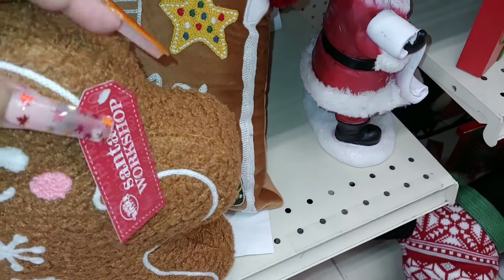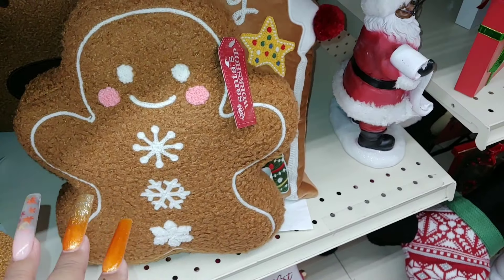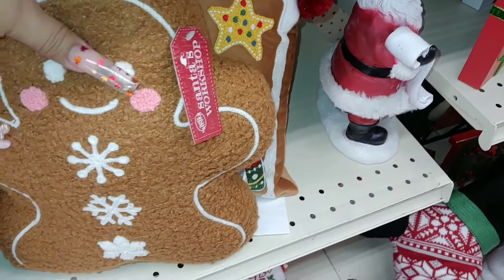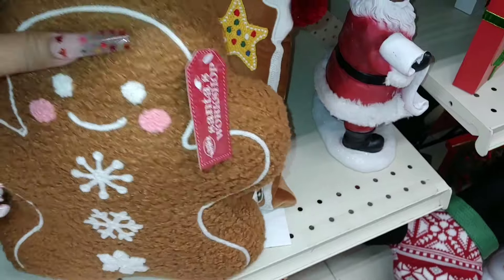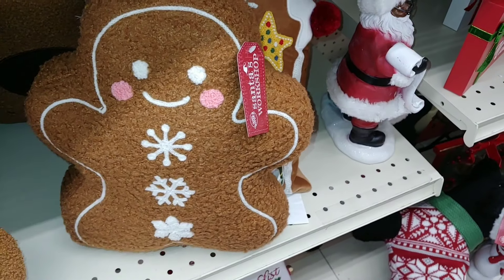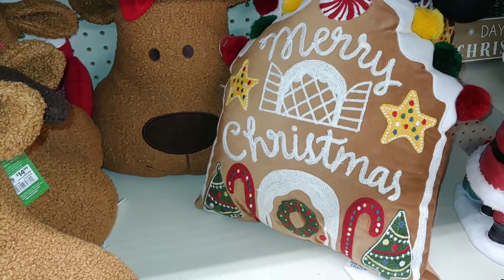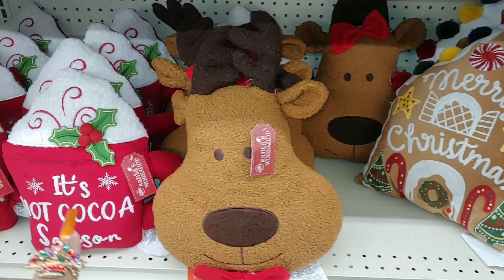This cutie is $10. That's so adorable, and it's cute for Valentine's as well because of the pink cheeks — it's just pink and white. Look at that teddy bear texture material, so cute. She's definitely coming home with me, and I think they only have one.